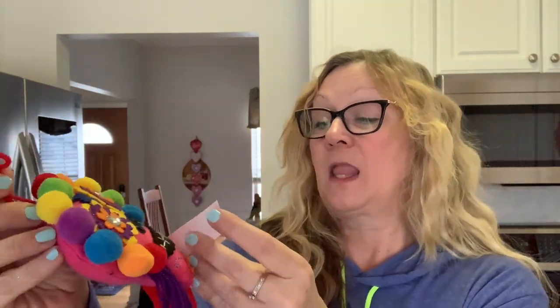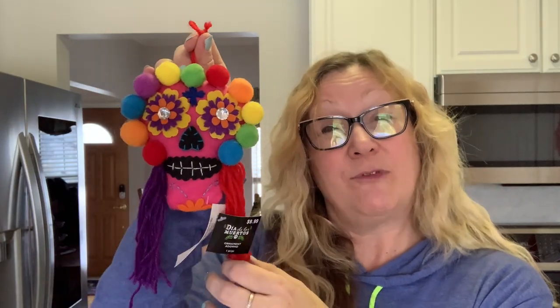I picked up this Day of the Dead plushie — he was normally $9.99, but I got him for a dollar. I thought that was a good deal, and for next year this will be good to have on hand. Then I got this little candy corn pick and I thought it was so cute. It was regularly $4.99, but I got it for 50 cents. That'll be so cute for Halloween and fall.